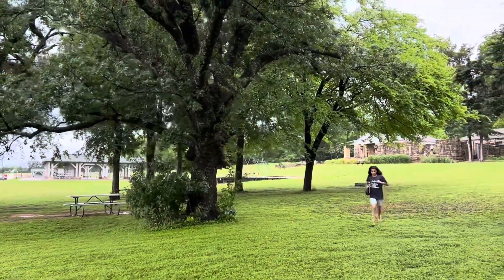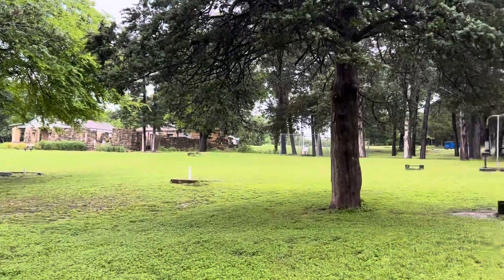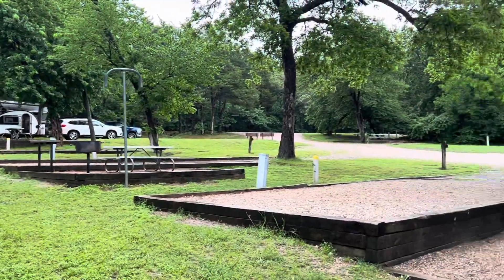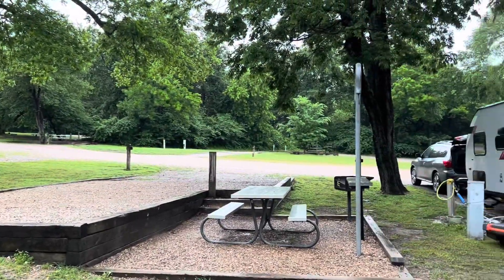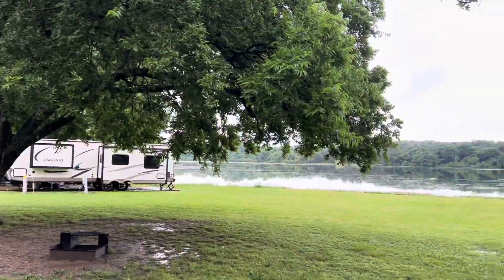There are some buildings the kids are exploring right now. This is very unique — very different from any of the Texas State Parks we've been to before. So I'm excited.